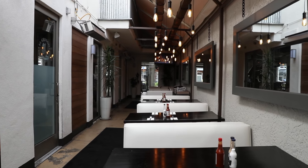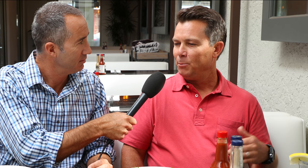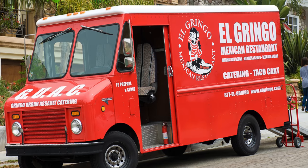El Gringo just isn't about food — they're also about community. I'm very proud to be a part of the community, and I know that El Gringo wouldn't be here without the community. We are involved anywhere from preschool to high school, and if you look around and you're at any fundraiser, you'll probably see El Gringo involved.